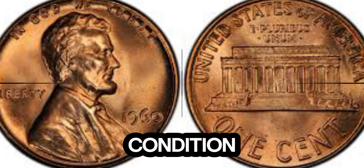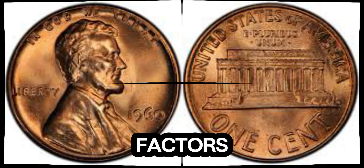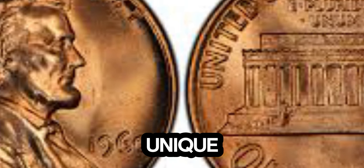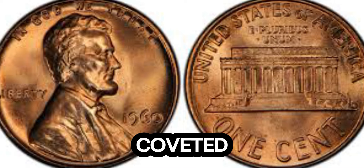The current market value of this extraordinary 1960 Lincoln penny is estimated at $1.2 million. But why such a high price tag? The value of rare coins is driven by a combination of factors: rarity, demand, condition, and historical significance. In this case, the unique minting error and the coin's near-perfect state make it a highly coveted piece among collectors.